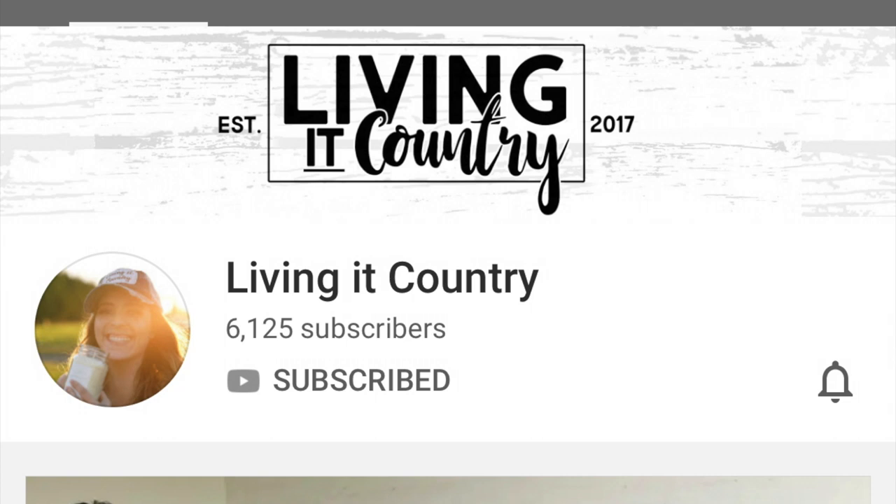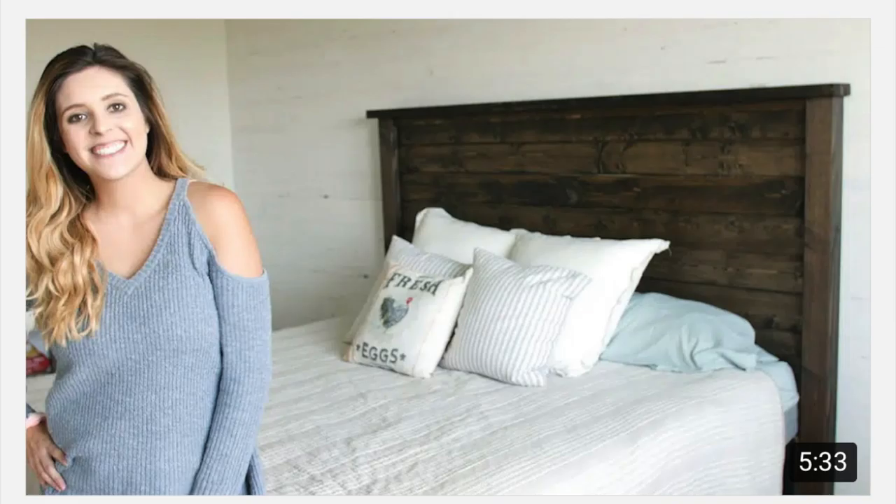Today I'm so excited to be collaborating with Holly over at Living It Country. She is a fellow Washington State girl and her and her husband actually built their little farmhouse. They have so many wonderful pieces that have a story to them. When you're done watching my video you can check out hers — I'll link it down below. I hope you'll go check out Holly's channel next, you will love her.